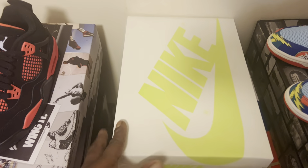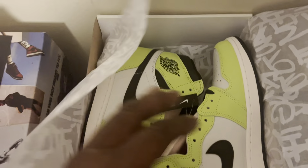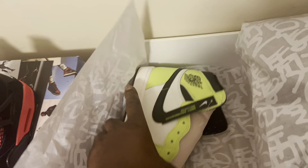As you can see from the box, you guys already probably know what it is when you see that volt color right there. There it is — the Air Jordan 1. The Air Jordan 1 Visionaire. When I first seen these sneakers, it was back in February, and everybody were calling them the Jordan 1 Volts because of that color. And the official name from Nike is the Visionaires.